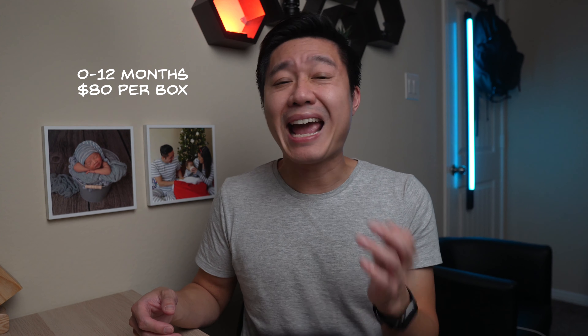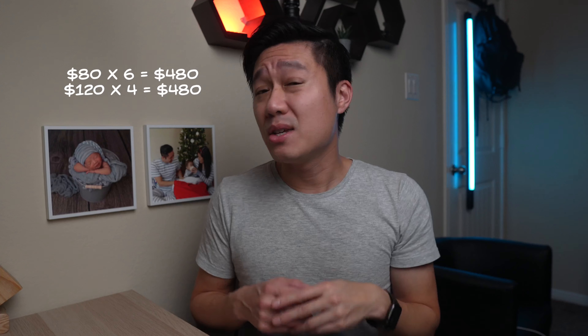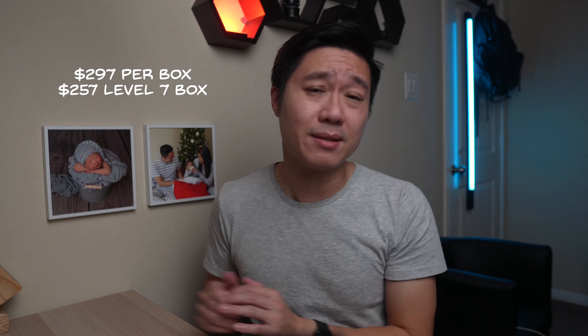Let's talk about one of the biggest differences: the cost. Love Every has two different pricing tiers for their play kits. For the first year, 0 to 12 months, each play kit costs $80 and you receive one box every two months. The one to three year are $120 per play kit and these are one box every three months. Simple enough — this adds up to $480 a year with Love Every.